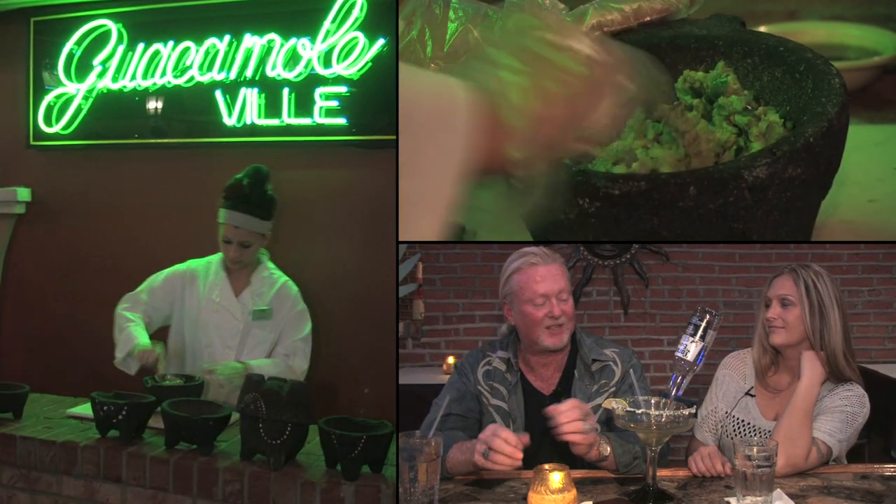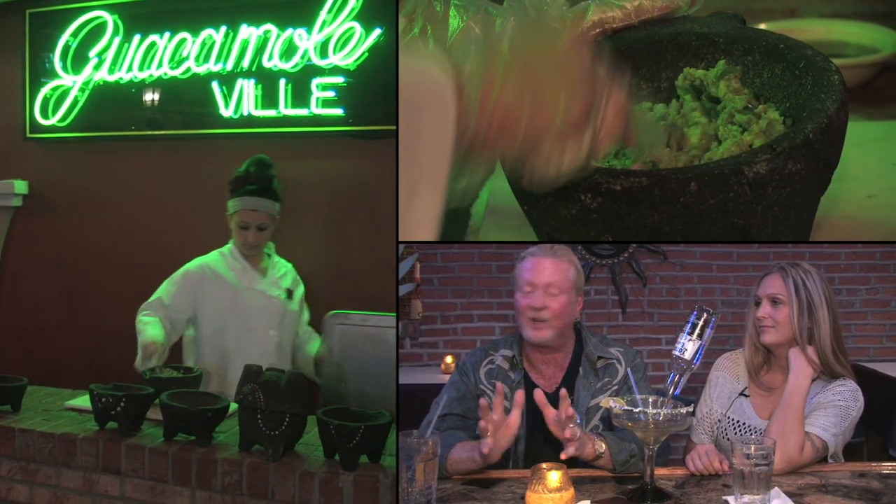Our guacamole dip is probably the best in Indianapolis. It's all made fresh, made with a pestle and mortar. It is really good.